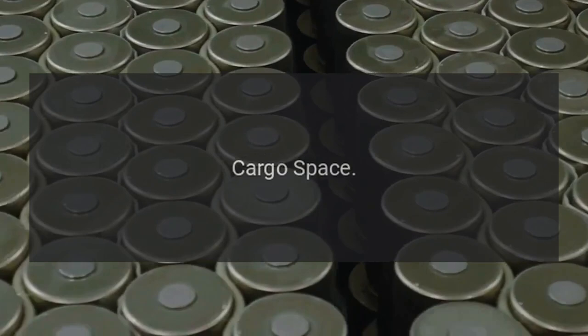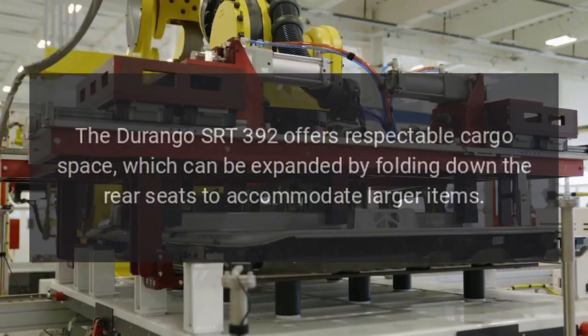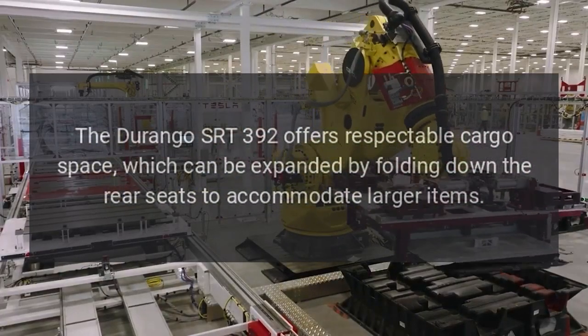Cargo Space: The Durango SRT392 offers respectable cargo space, which can be expanded by folding down the rear seats to accommodate larger items.